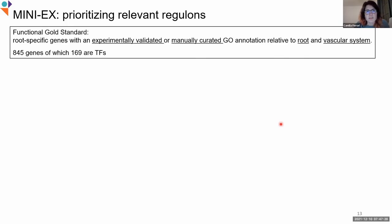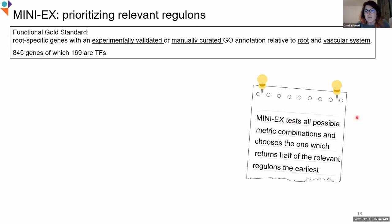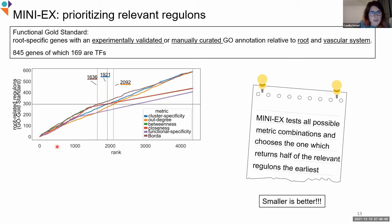To evaluate this prioritization strategy, we used another gold standard obtained by collecting genes with experimentally validated or manually curated GO annotations relative to roots or vascular system, since the dataset used for testing was root data. MINI-X by default within the pipeline tests all possible metric combinations and chooses the one that returns half of the relevant regulons earliest. Here I report an example where the Borda count is shown in brown. We can see that Borda returns half of the expected regulons around 300 ranks earlier than the best single performing metric, which is the cluster specificity.